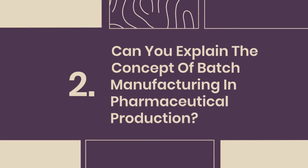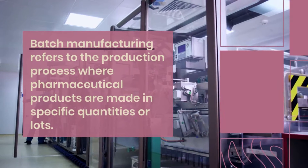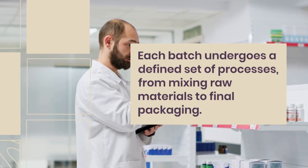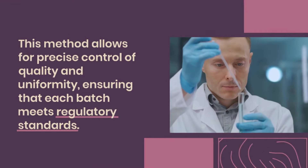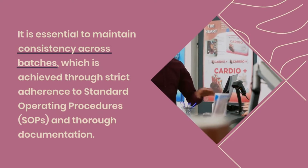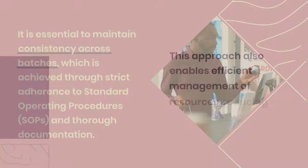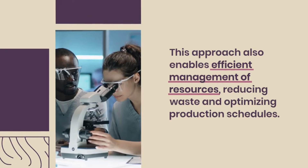Question 2: Can you explain the concept of batch manufacturing in pharmaceutical production? Batch manufacturing refers to the production process where pharmaceutical products are made in specific quantities or lots. Each batch undergoes a defined set of processes, from mixing raw materials to final packaging. This method allows for precise control of quality and uniformity, ensuring that each batch meets regulatory standards. It is essential to maintain consistency across batches, achieved through strict adherence to standard operating procedures (SOPs) and thorough documentation. This approach also enables efficient management of resources, reducing waste and optimizing production schedules.